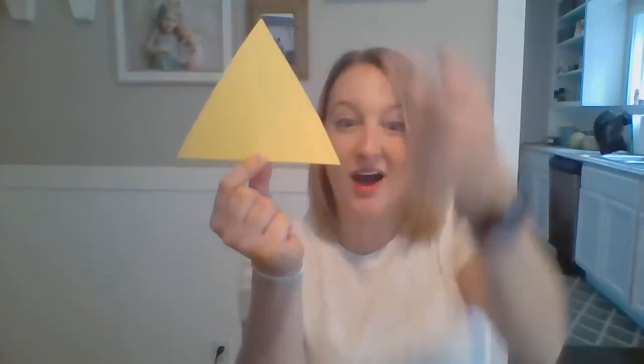I got another shape. What shape is this? A triangle! What color is my triangle? Yes, it's a yellow triangle. And do you know what's special about a triangle? Let's draw one with our finger. Get your finger ready. A triangle is a shape that has three sides. One, two, three.